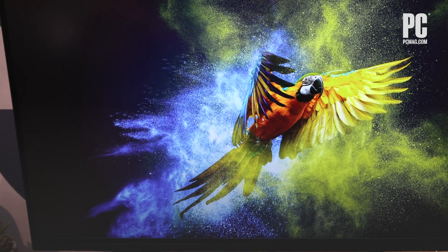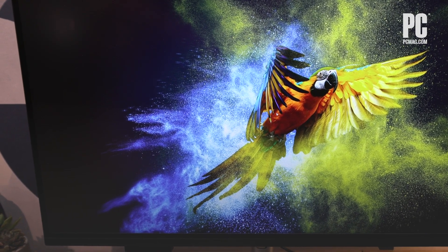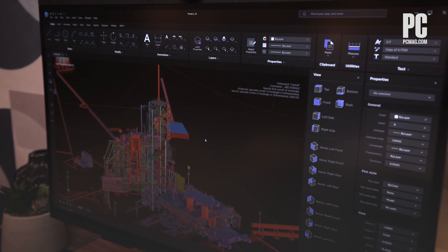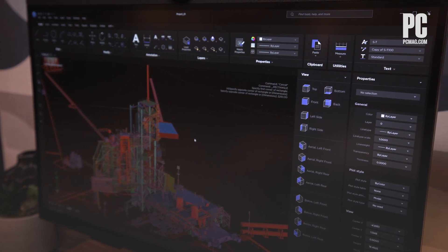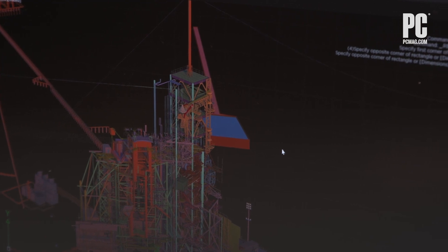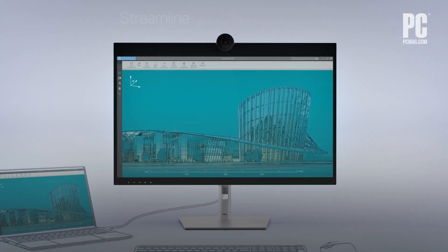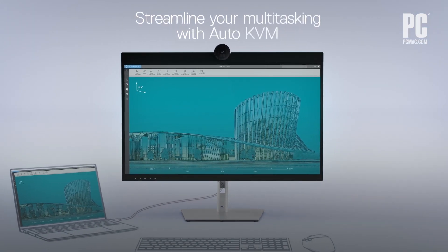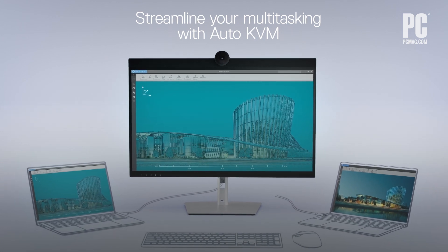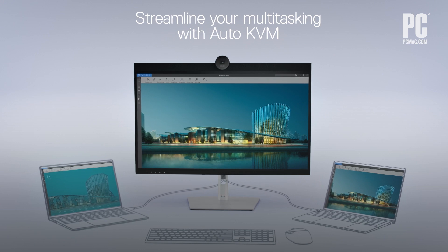That should make this 6K monitor a perfect match for content creators and professionals. Now, 6K might seem awfully high and mostly interesting to pro-media editors, engineers, and people like that, but the monitor is designed to be a productivity powerhouse too, and it's built with multitasking in mind. With a built-in Auto-KVM, you can control two PC sources with a single mouse and keyboard.